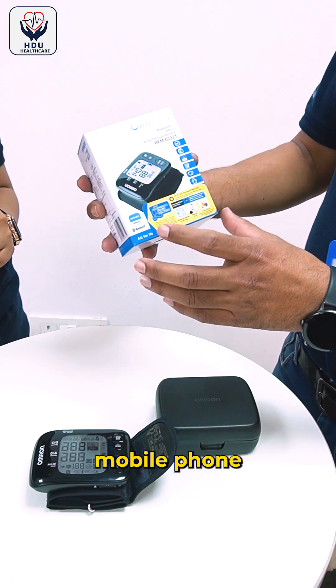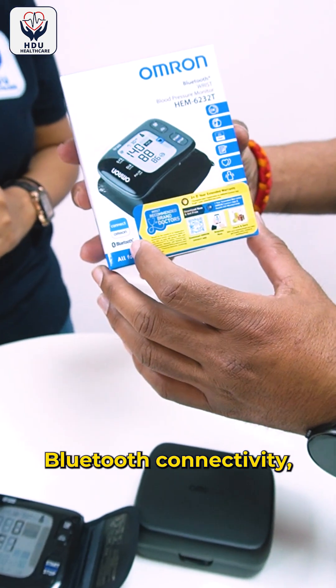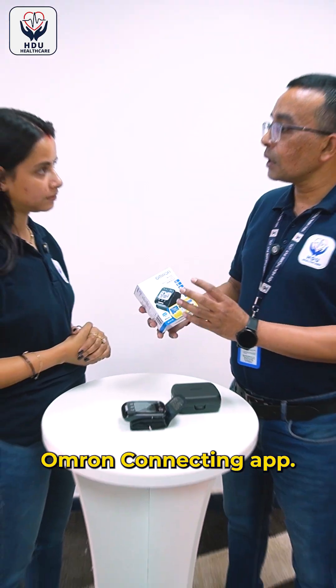Can it be connected to a mobile phone? Yes, it can be connected to a mobile phone through Bluetooth connectivity as well as the Omron Connect app, so you can connect with that app.